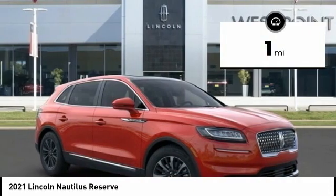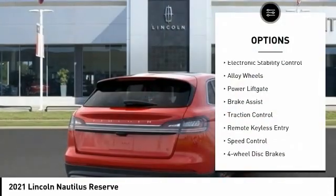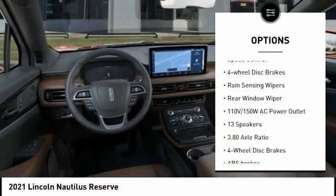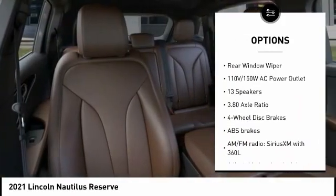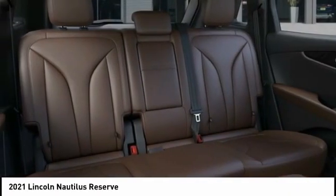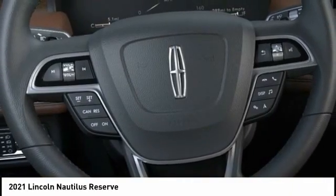Here are some of this vehicle's great options: electronic stability control, alloy wheels, power lift gate, brake assist, traction control, remote keyless entry, speed control, four-wheel disc brakes, rain-sensing wipers, and rear window wiper.